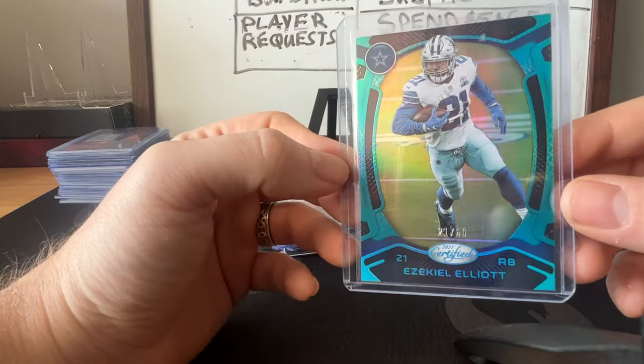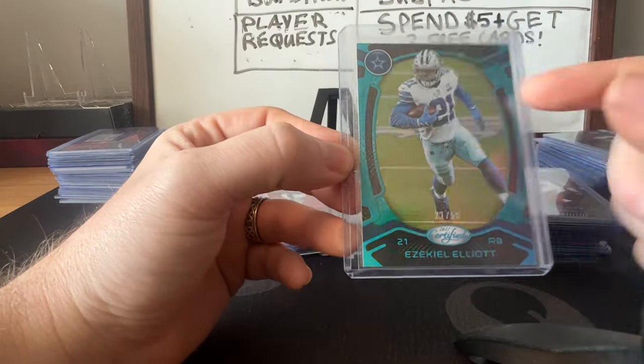Here's another jersey match — Ezekiel Elliott, number 21 out of 50.